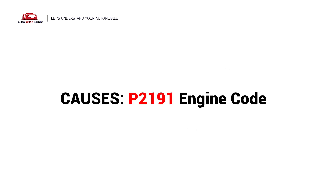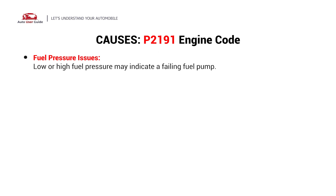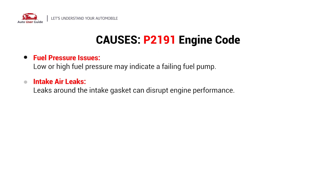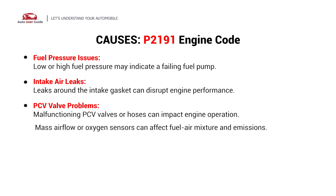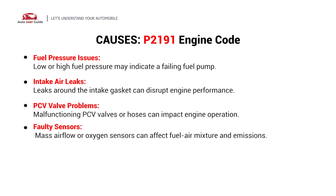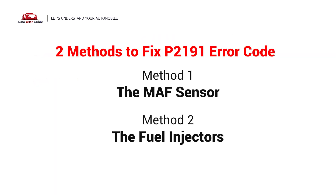So what causes this imbalance? Here are the most common culprits. This error can be caused by these possible faults in your vehicle: fuel pressure issues, intake air leaks, PCV valve problems, faulty sensors, and fuel or air flow issues. Here are two simple DIY methods you can try to solve this problem.